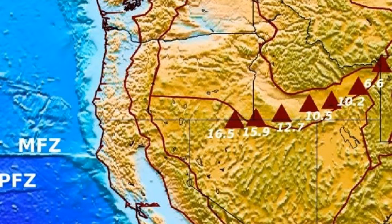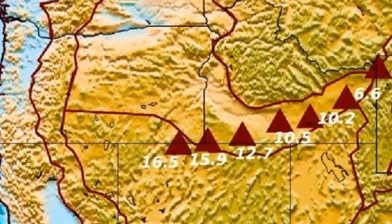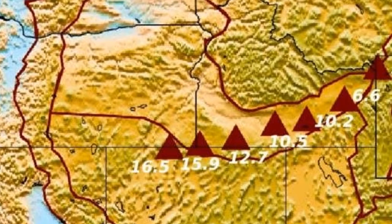According to the image on screen, this is the location of Yellowstone's hotspot track. The triangles indicate general locations of the Yellowstone and Snake River Plain age-progressive volcanoes, with ages shown in millions of years, plotted on a topography map of the western United States.